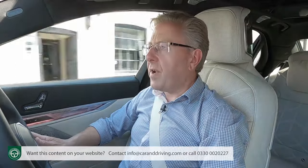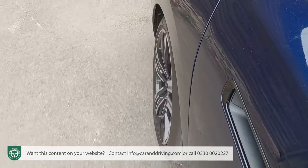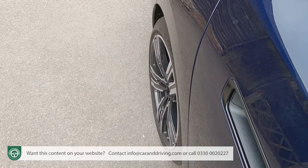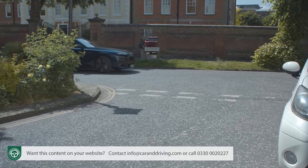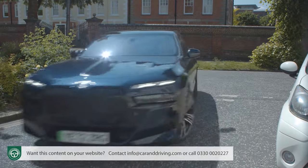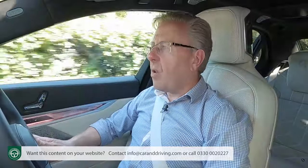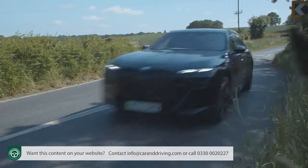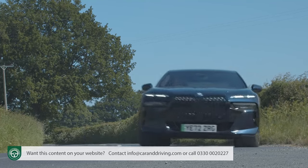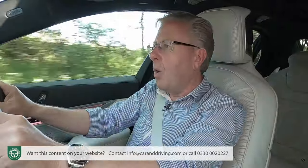BMW is once again offering integral active steering as an option, enhancing cornering agility and improving low-speed manoeuvring. The rear wheels turn in either the same or opposite direction to those at the front by up to 3.5 degrees; when manoeuvring, this makes the turning circle around 0.8m shorter. This system is packaged with BMW's Executive Drive Pro Active Roll Stabilisation, which employs swivel motors powered by a 48-volt electric motor to smooth out lateral forces inducing body roll. For the G70, the setup has been improved to counter rolling movements caused by bumps on one side, with body height automatically adjusted to compensate.